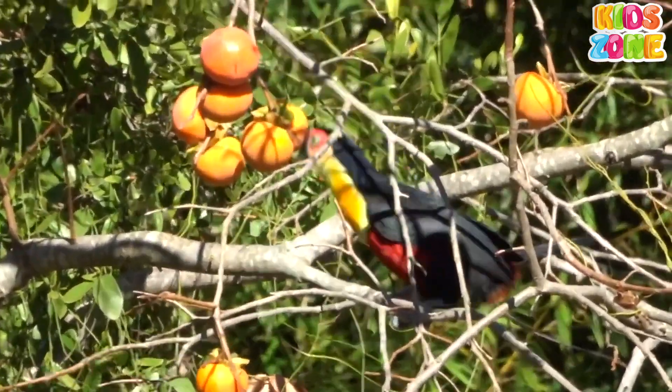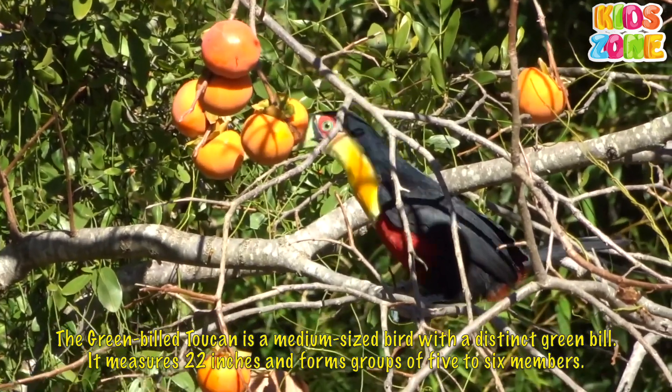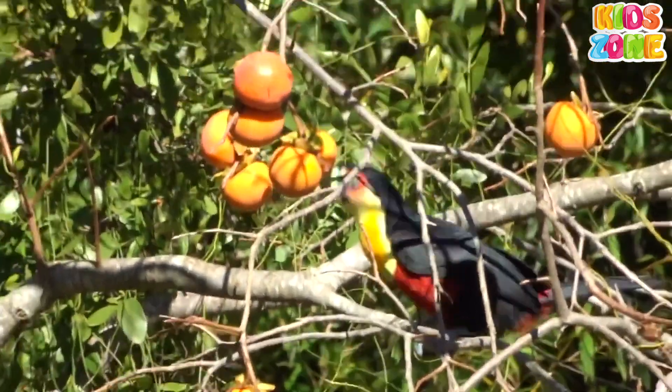The green-billed Toucan is a medium-sized bird with a distinct green bill. It measures 22 inches and forms groups of 5 to 6 members.